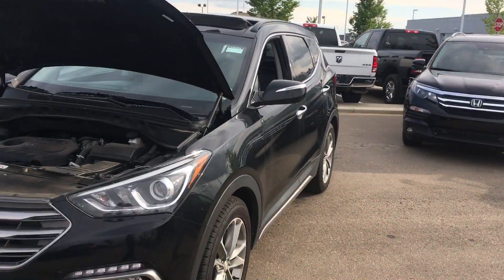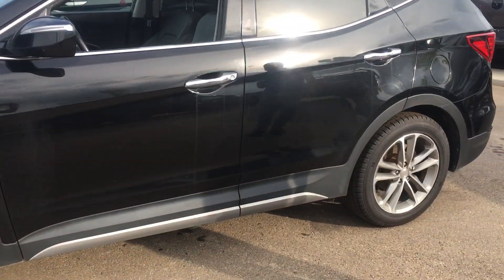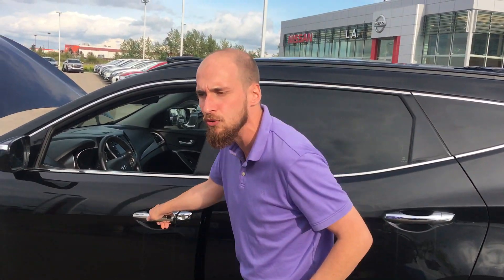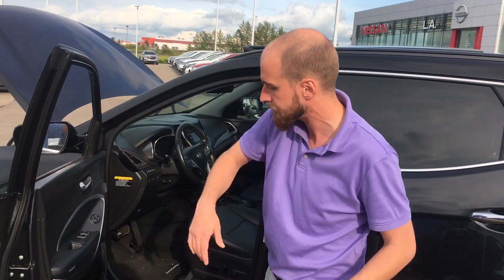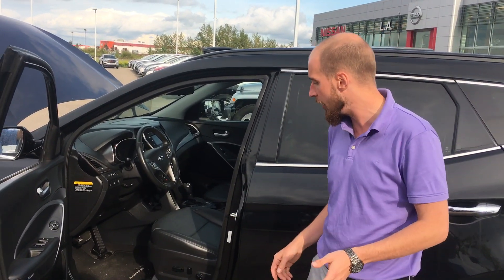Stepping on to the side here, you can see we have brand new tires, brakes, rotors. This thing is in beautiful condition. Intelligent keyless entry — one touch will open the doors, another touch will lock them. All of your power appointments on the door there: windows, mirrors, and locks.